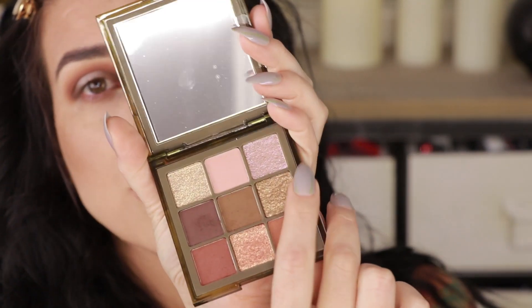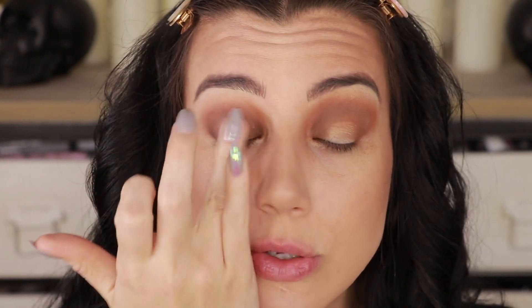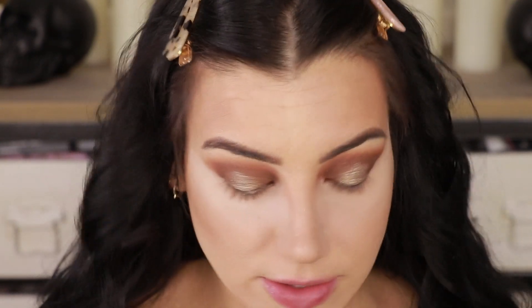I'm going to go into this shimmering khaki green shade on my ring finger and press that over where I put the concealer down on the lid. This might not seem bright enough initially but we are going to layer them. We like that color — more fun! Now I'm putting some concealer and powder under my eyes.